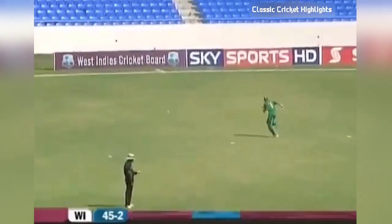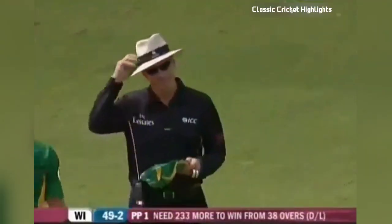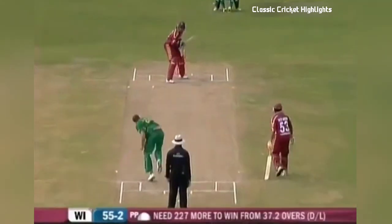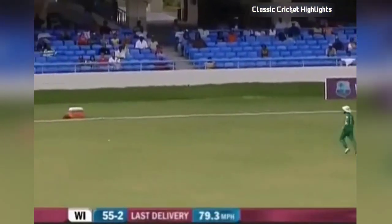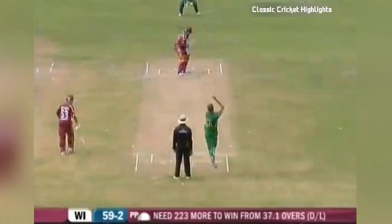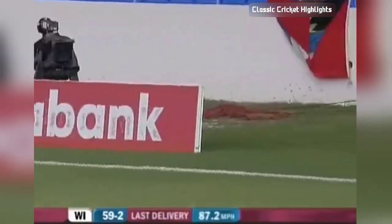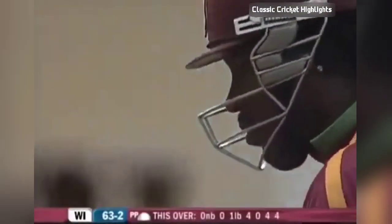Nicely played, that'll go for four. Well, he's got it away again and it'll go for four — got himself into position. That's a hard hit, that is cruel. Absolutely hammered past the fielder for four.